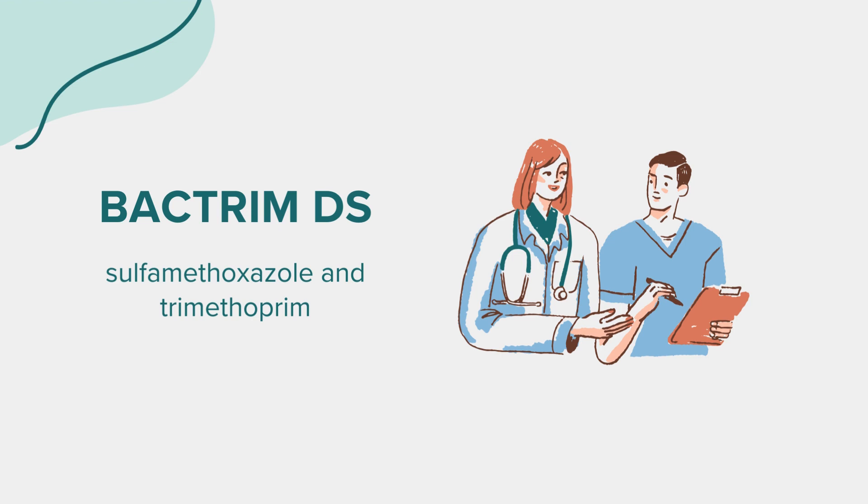Precautions: Regular checkups are important to monitor the drug's effectiveness and side effects. Bactrim-DS can cause serious skin reactions, liver problems, a decrease in platelets, severe diarrhea, allergic reactions, electrolyte imbalances, and hypoglycemia. Any unusual symptoms should be reported to a doctor immediately.